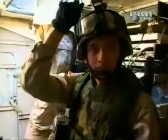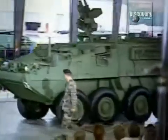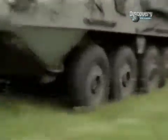Following the collapse of the Soviet Union and the end of the Cold War, the American military faced many new challenges. They needed a modern, highly mobile infantry carrier that would take them into the 21st century. The result was the Stryker.